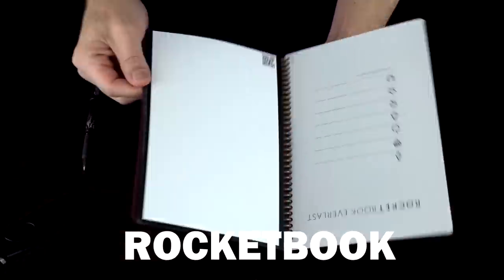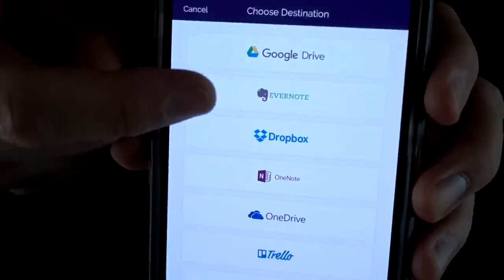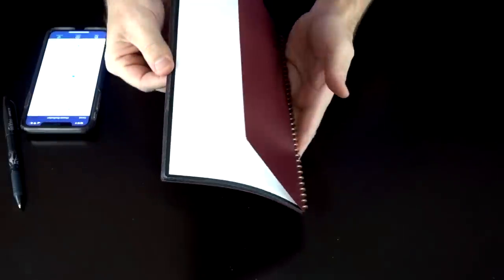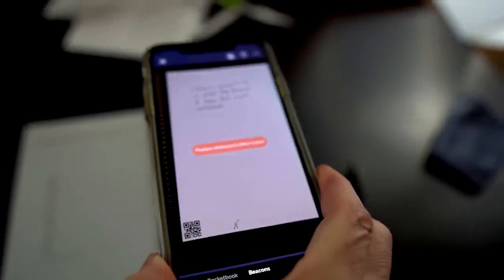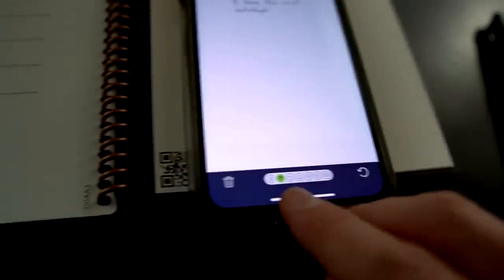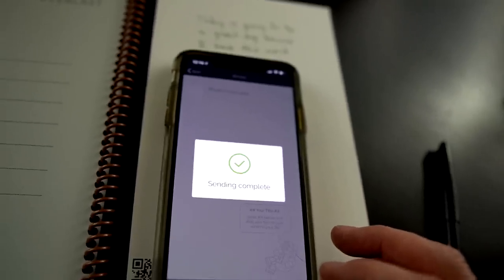Now what the Rocketbook is, is a reusable notebook. When you write on the page, you use the Rocketbook app and can actually send it to any of these destinations. Then you wipe the pages clean and start over again. I have Diamond assigned to Dropbox. Got it — boom, there it went. You'll notice it has the diamond symbol at the bottom because it detected that it was marked. Hit Send — it's already going to my Dropbox. I don't have to set anything else up.